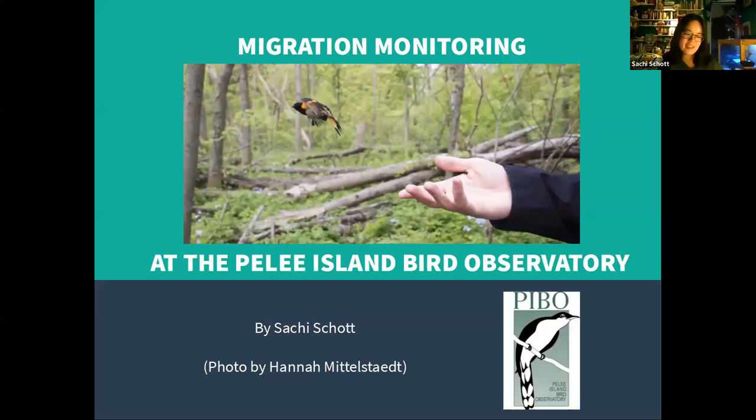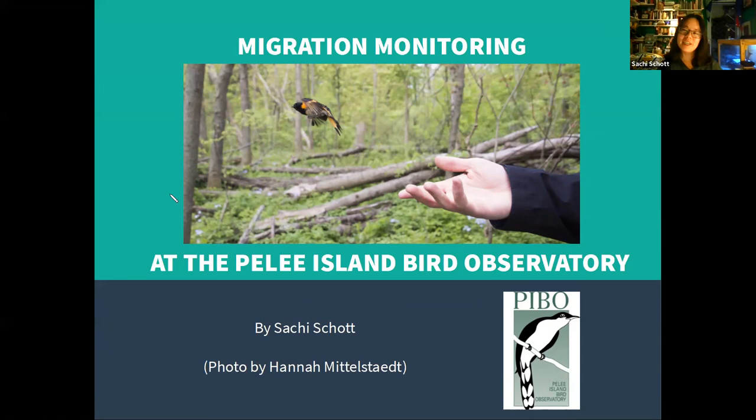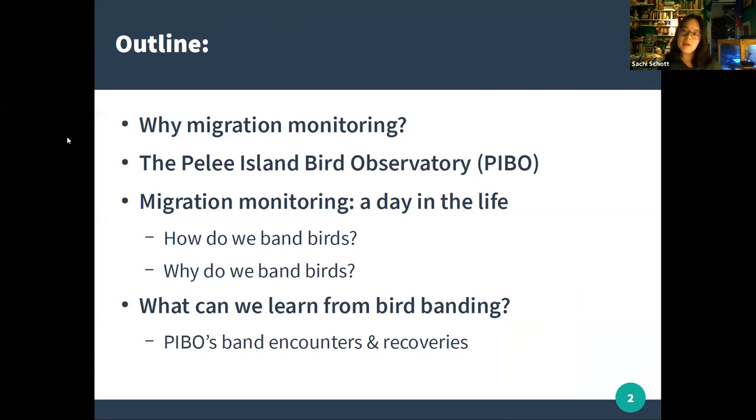Thank you for the introduction, and thank you to Donna as well, who was really the motivating force behind this presentation. My name is Saatchi Schott, and I'm a freelance field ornithologist — I work for different organizations in the United States and in Canada doing field work for bird research projects. A large part of that has involved banding birds as part of the Pelee Island Bird Observatory, which I have returned to many times. This evening I'm going to talk about the ins and outs of bird banding and migration monitoring, using the Pelee Island Bird Observatory as a case study.